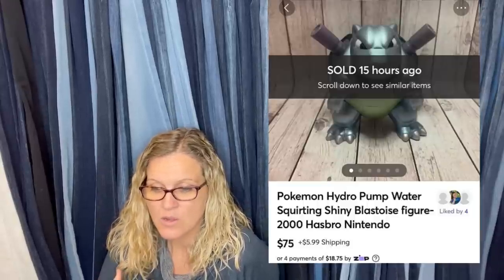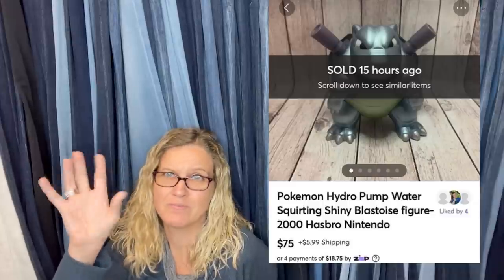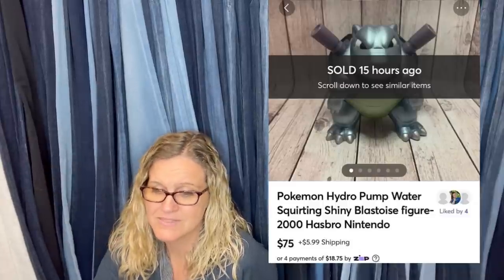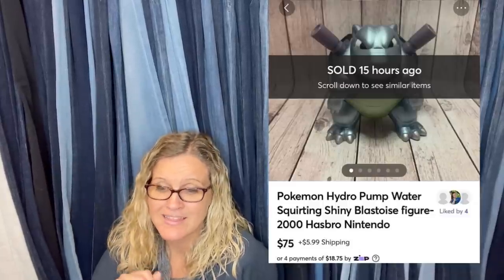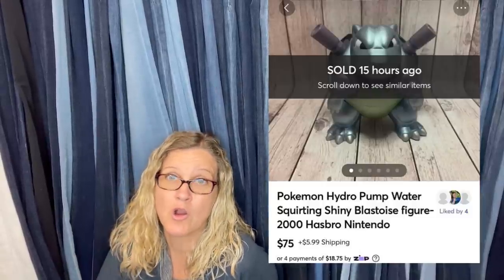Paid 40 cents, found in a toy grab bag, sold within a few hours for $75. Got it from Goodwill. It is a Pokémon Hydro Pump water-squirting shiny toy figure. Always look up Pokémon. This sold for $75 plus shipping on Mercari — another reason to cross-post to Mercari. Things sell there that are sometimes saturated on eBay, and you get different eyes on your item so it might sell faster.